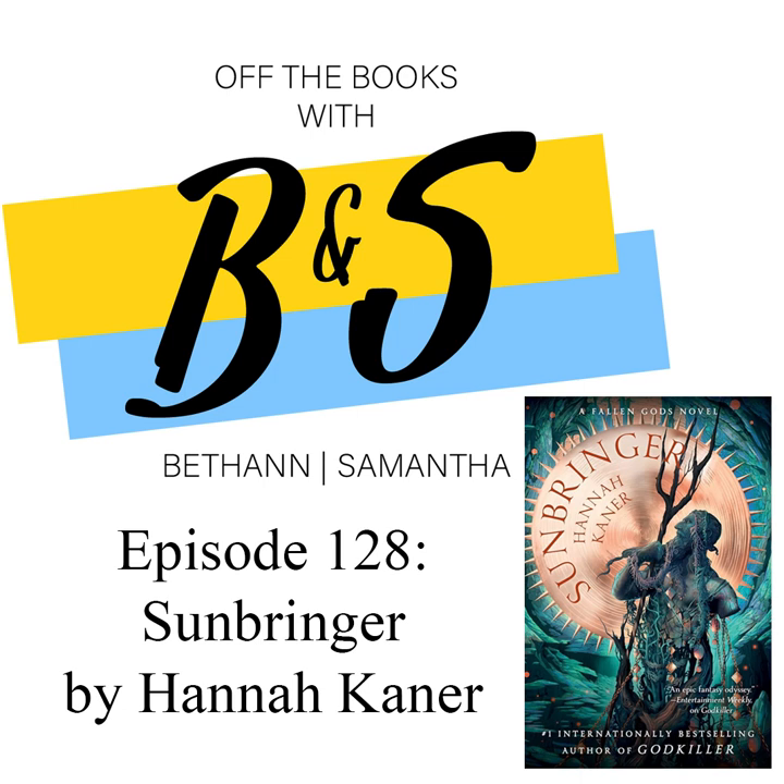The artist they got for this particular series — you can find them on Instagram and see a lot of their art pieces. You can go on and order even the full prints of the original artworks for Sunbringer and Godkiller, and all their other artwork on there as well — beautiful, beautiful, beautiful.